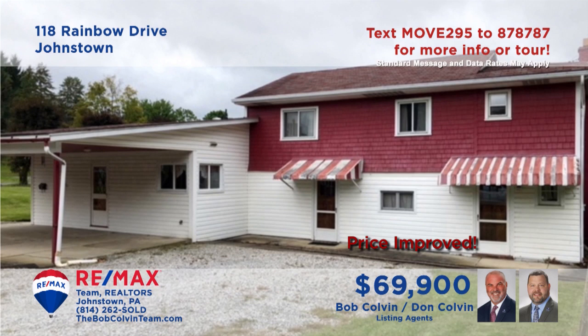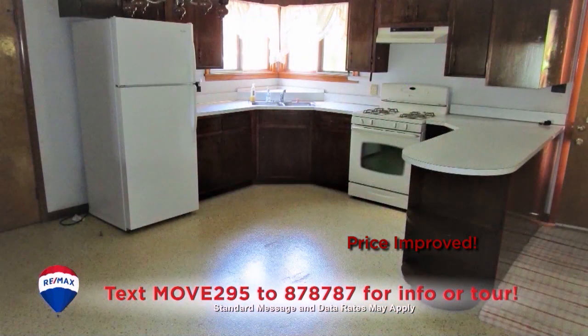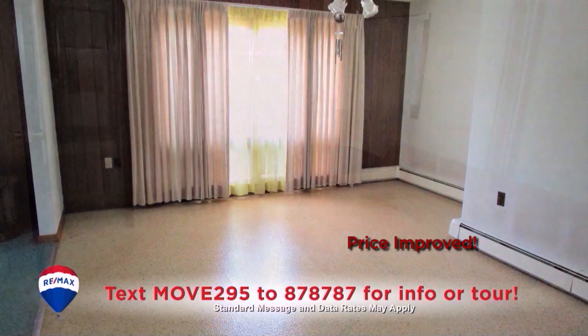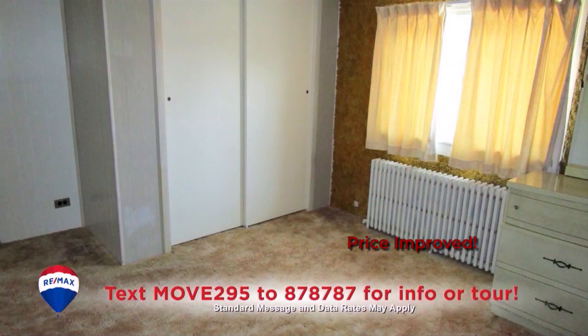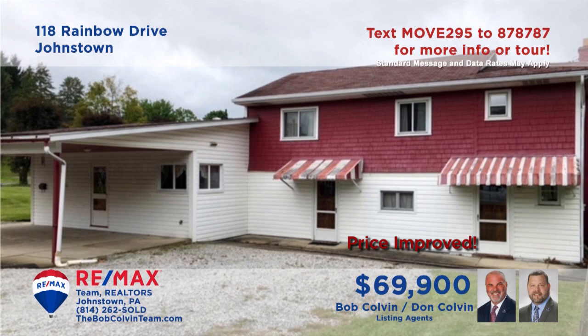Here's a Richland home that demands a closer look, presented by the Bob Colvin Team. The living room is carpeted and features an accent wall. The roomy kitchen offers a breakfast bar, appliances, and a generous eat-in space, while the nearby dining room is flooded with natural light. In addition, you'll find an upstairs den for quiet reading, three bedrooms, one and a half bathrooms, and a basement for storage.